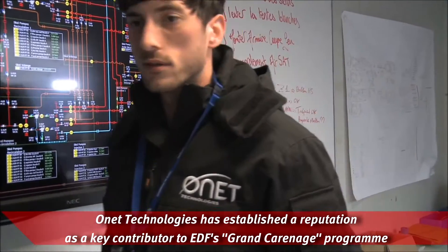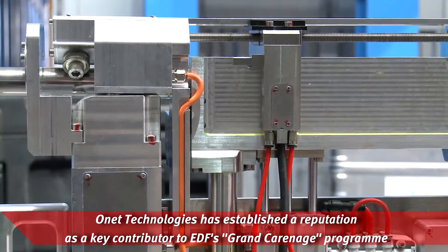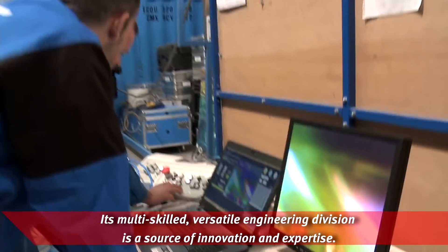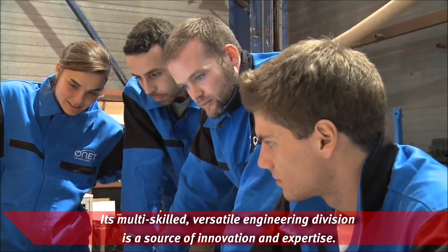Onet Technologies has established a reputation as a key contributor to EDF's Grand Carinage program as well as the drive to implement post-Fukushima safety measures. Its multi-skilled, versatile engineering division is a source of innovation and expertise.